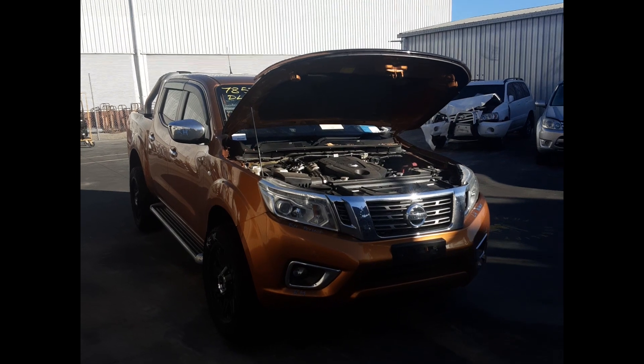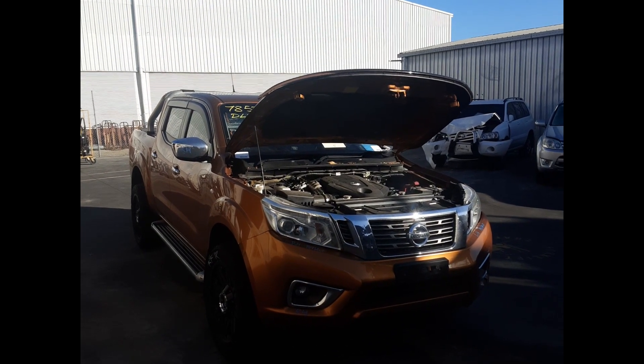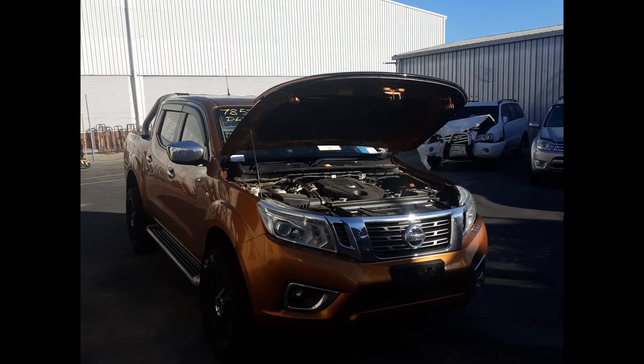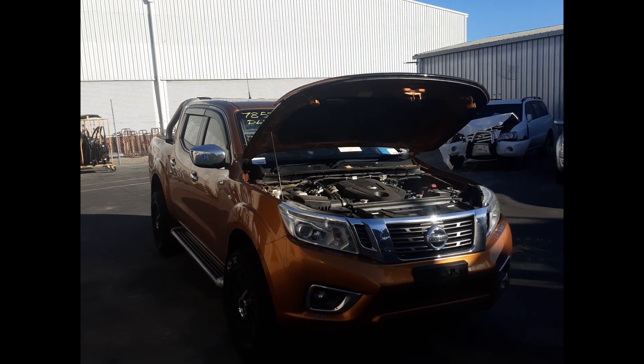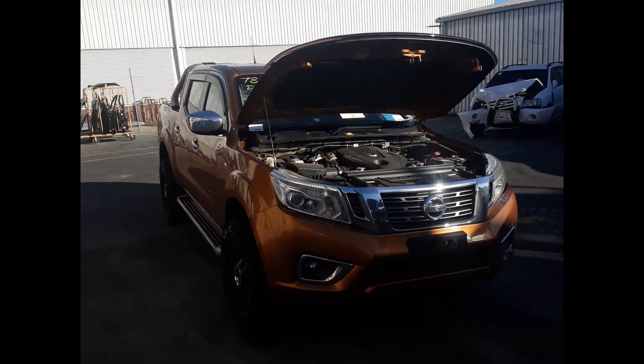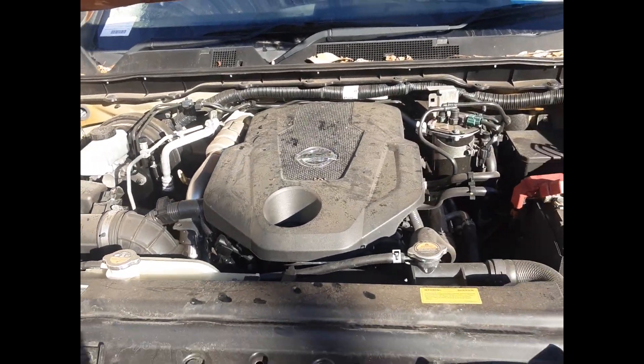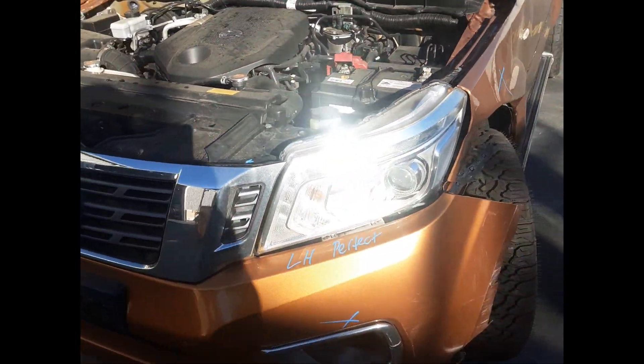Hi, this is Luke from TotalBots Plus. Today we have a 2016 Nissan Navara, stock number 6070. This ran from April 2015 to the current shape. It has a 2.3-litre turbo diesel engine backed by a seven-speed automatic transmission.